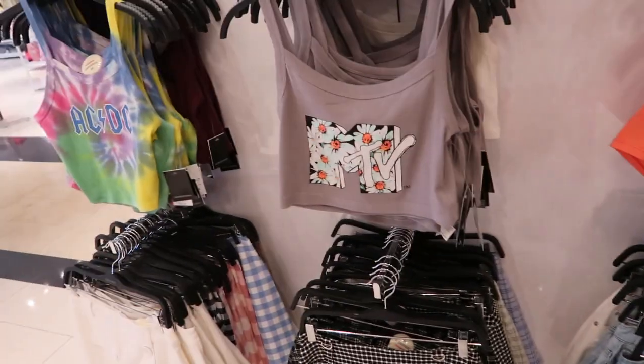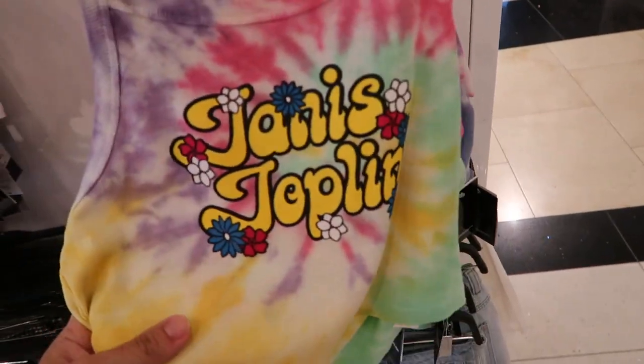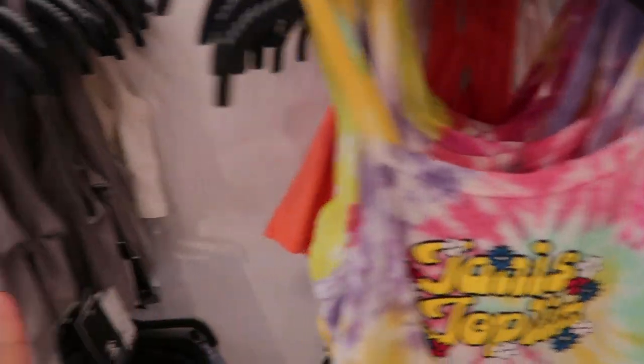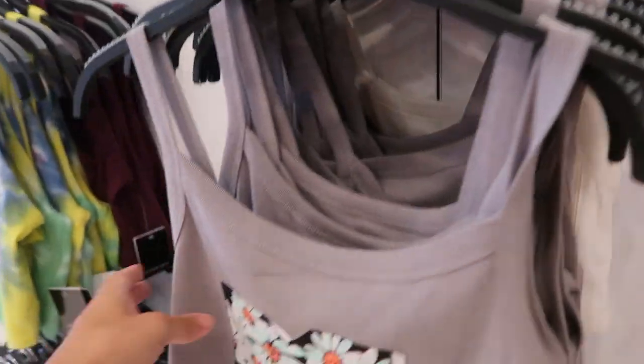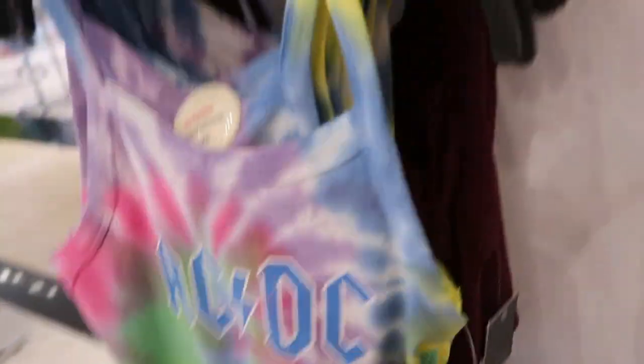They also have some fun cropped graphic tank tops — Janis Joplin with the tie-dye going to be $14.99. The Janis Joplin one looks a little longer. MTV is $14.99. AC/DC is going to be a little bit longer, more like waist length, and that one's $14.99.